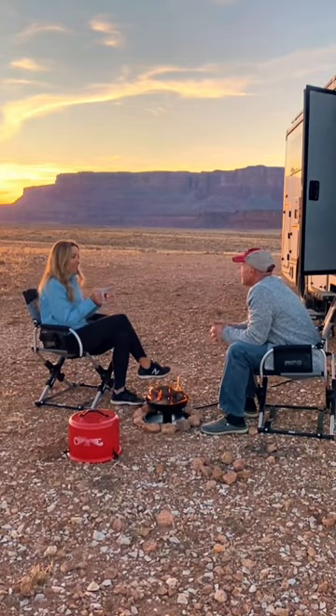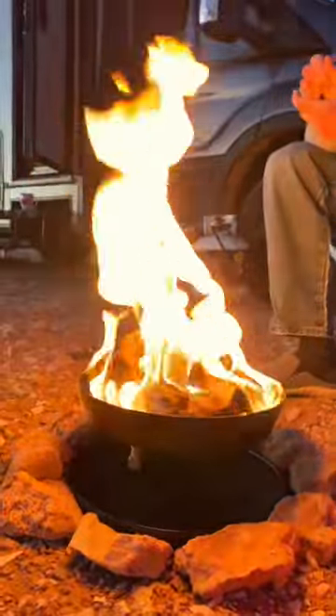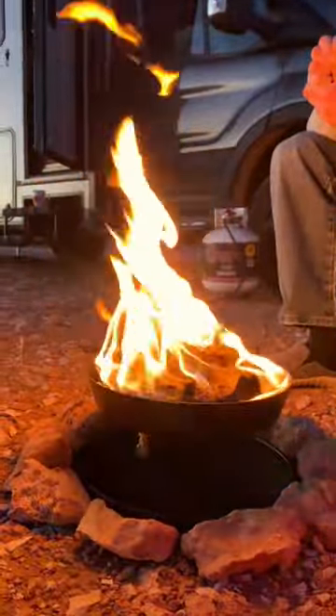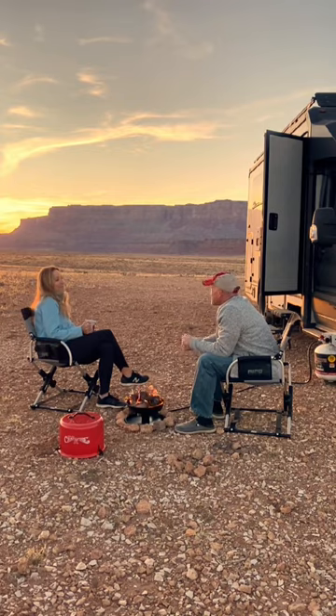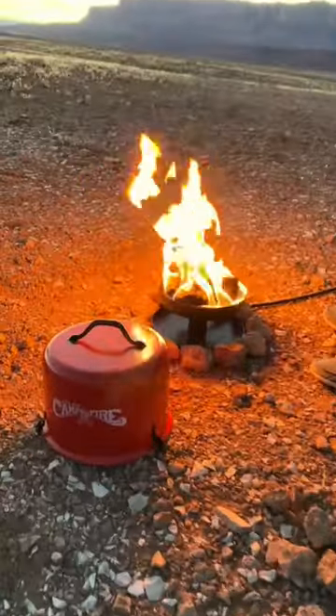It runs off the propane you're probably already bringing, and it turns on and off in seconds. No mess, no fuss. Best of all, when you put it out, you know it is out. And it puts off quite a bit of heat, too — more than you'd think.